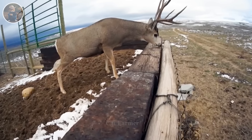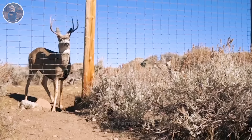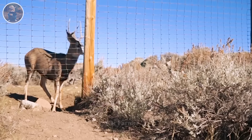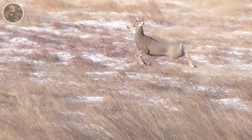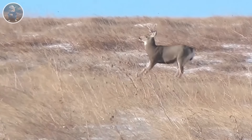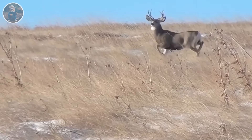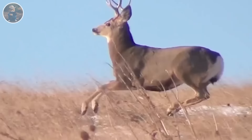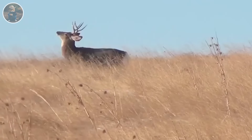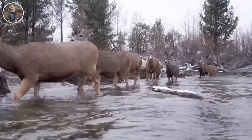Fences not only prevent deer access to plants and trees, but also help protect the environment. Maintaining balance between humans and nature is important, helping us and deer coexist without hurting each other. Deer population management requires an integrated strategy.